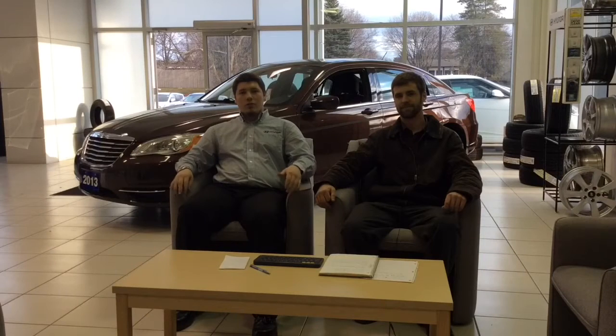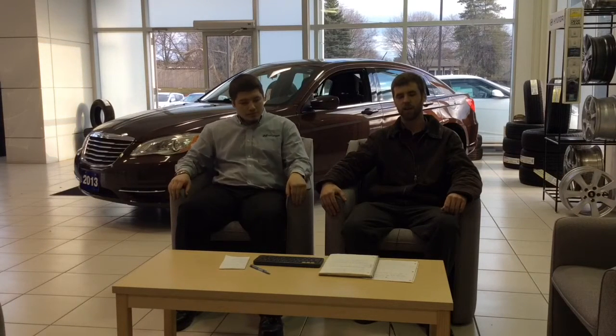Hey everybody, welcome to The Car Zone! My name is John Morish, I'm Kyle Jones, and in The Car Zone what we'd like to do is take all of our previously owned vehicles and give them a total review for you. Each week we'll put one new video up and go over the vehicle and all its specs and details.